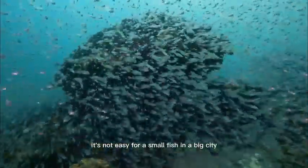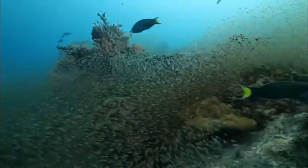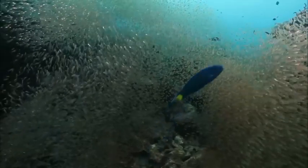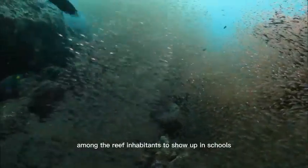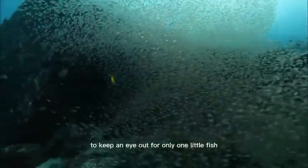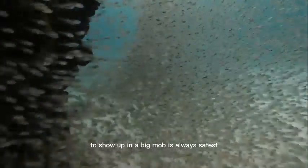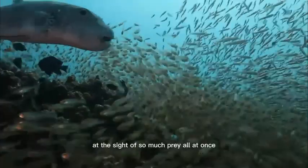It's not easy for a small fish in a big city. There's always somebody with bad intentions, and you have to be extra careful not to get swallowed, like these moon wrasses, for example. So it's always safer for the smallest among the reef inhabitants to show up in schools. It's difficult to keep an eye out for only one little fish, and as a result, the predator often grabs blindly at nothing and comes up empty. To show up in a big mob is always safest. Others are easily distracted at the sight of so much prey all at once.